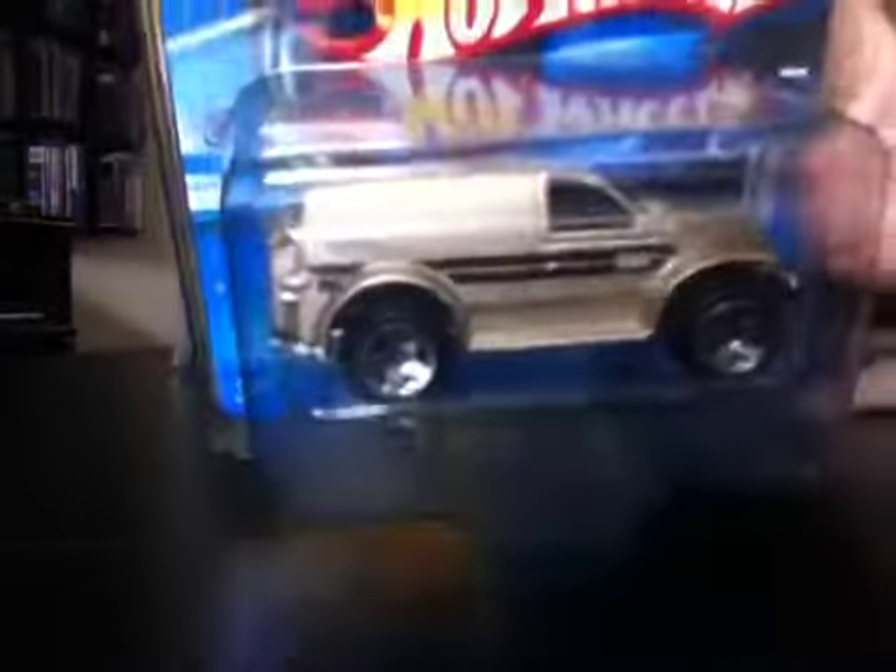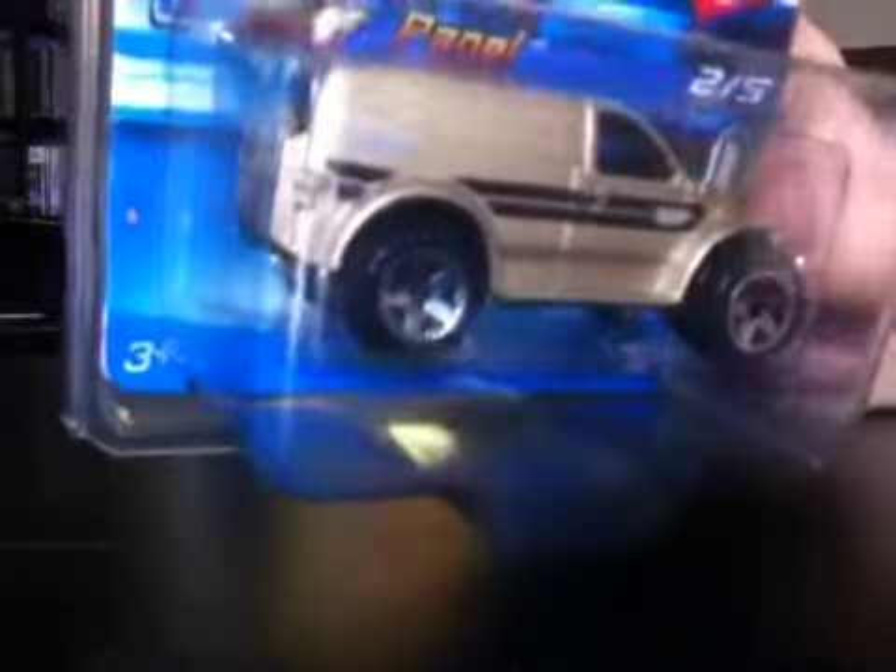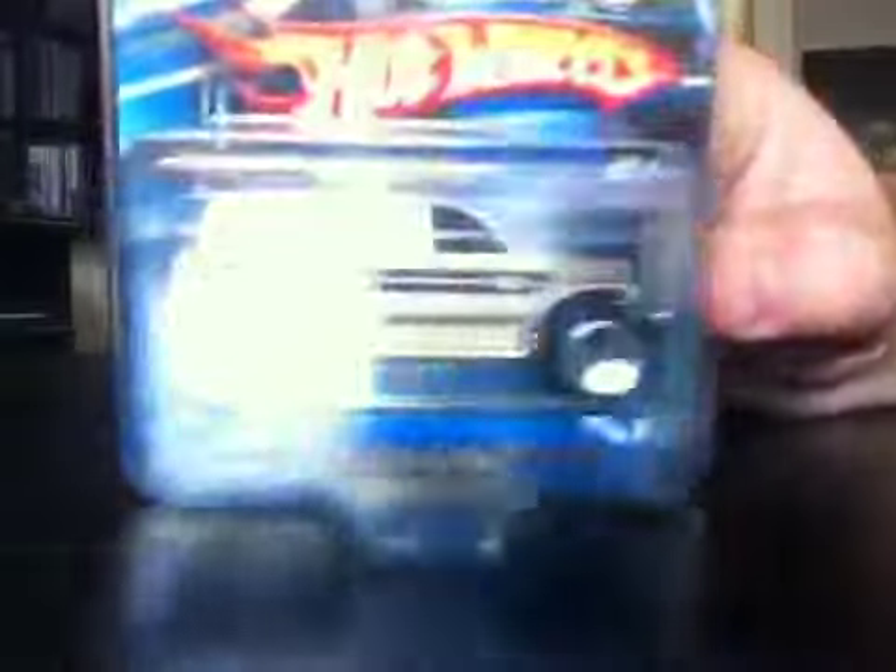I found this pretty awesome Power Panel. Look at that. I love the gold, the tampos on that. Pretty cool. That one I got for me — that one's not going anywhere.